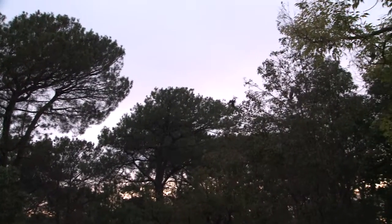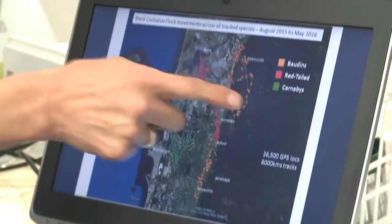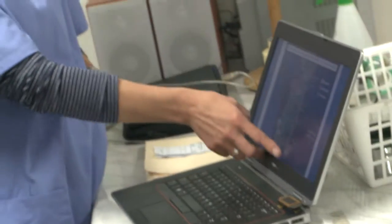We've got 36,000 GPS locations and nearly 8,000 kilometres worth of tracks. We're only at the very start of the project, so I expect we'll double if not triple that amount of data. It means that once we know those particular habitat characteristics that are important, we can model it over large scales.